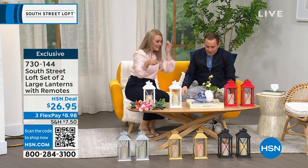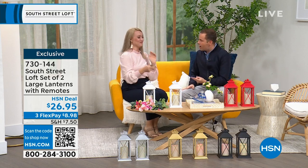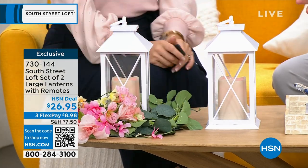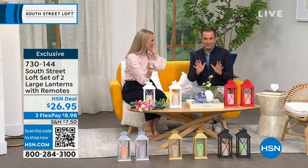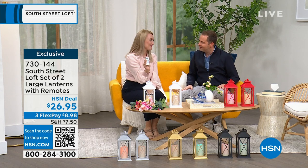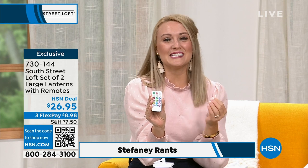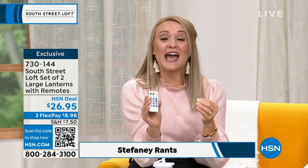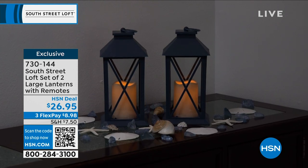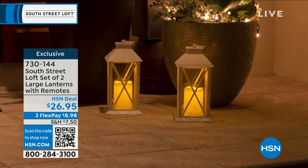We're starting off with a really great set of two large lanterns, multi-colored with 12 colors the lights can cycle through. Pricing is $26.95, which is just nothing for this. I have them all over my home. The beautiful thing about lanterns is they're an easy way to update your decor and add beautiful ambiance — takes your house to more of a home vibe. You can use these for any event or everyday use, and they really elevate your space.